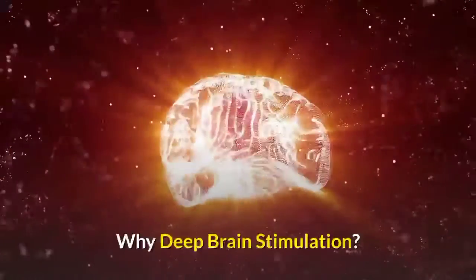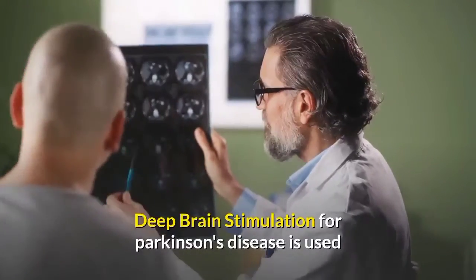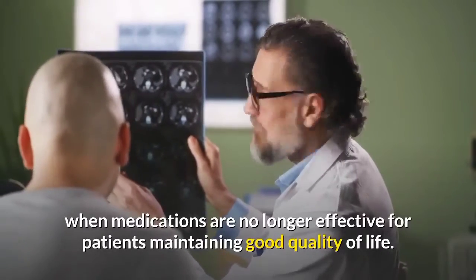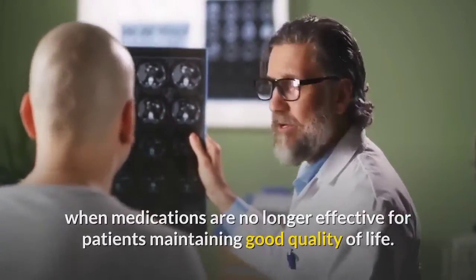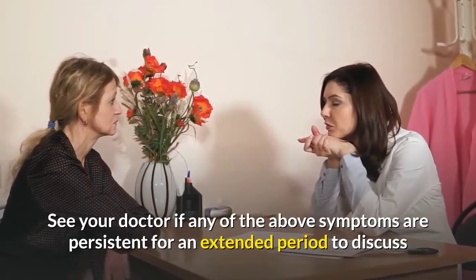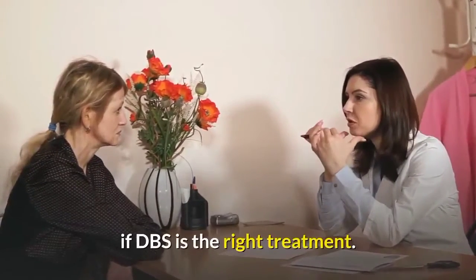Why deep brain stimulation? Deep brain stimulation for Parkinson's disease is used when medications are no longer effective for patients maintaining good quality of life. See your doctor if any of the above symptoms are persistent for an extended period to discuss if DBS is the right treatment.